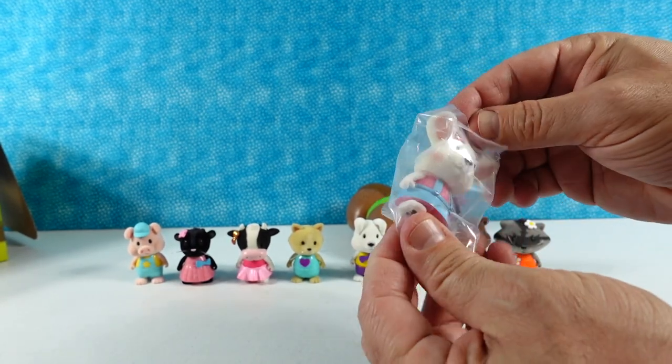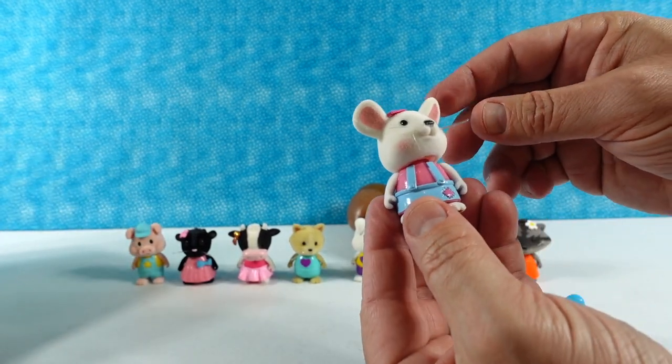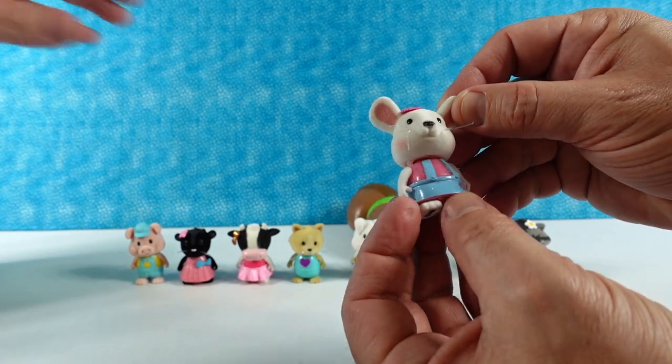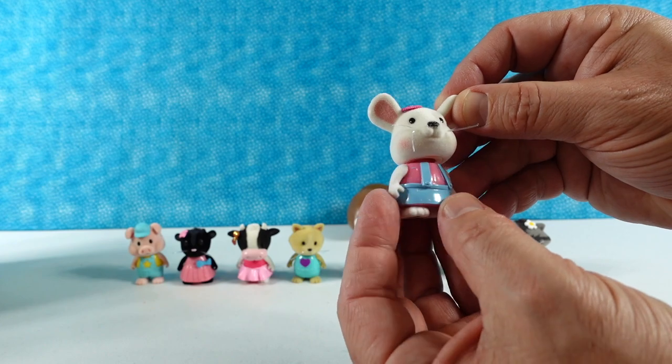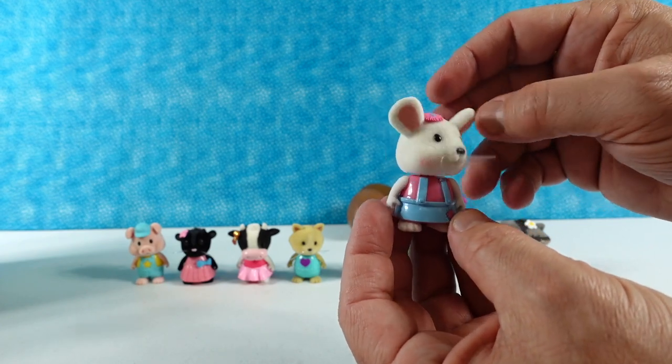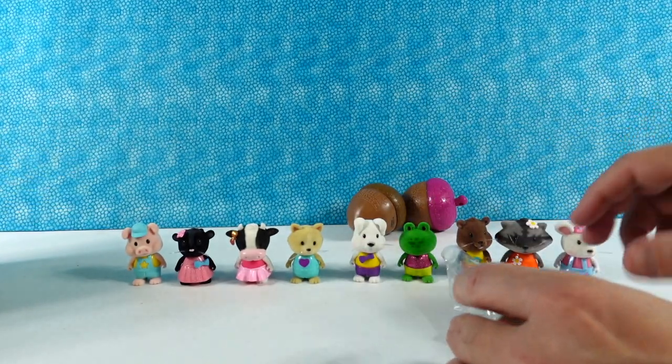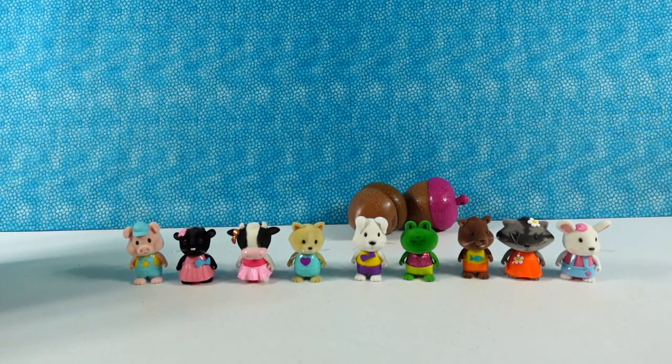I have a mouse — I thought I had a bunny, but I think this is a mouse. That's Macy. Macy the mouse. I like Macy's little denim skirt with suspenders and a little pink hat. A little Macy Mouse with a little flower.